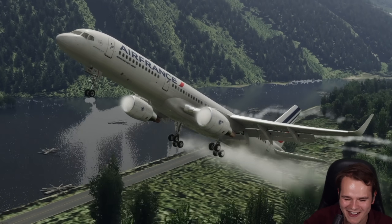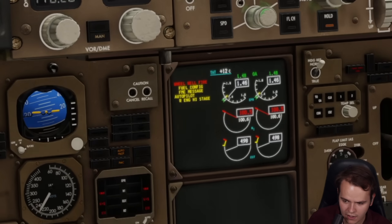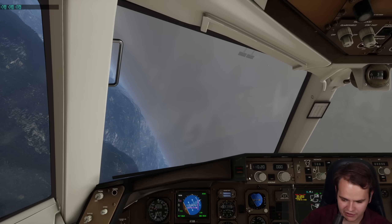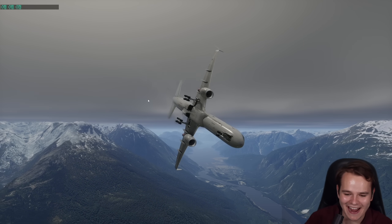Now let's retract the landing gear. You really wouldn't want to do that with hot brakes — and indeed, I see a wheel well fire. That's not good. Let's put the landing gear back down — that would be a little bit helpful. Yes, it's still smoking. That's insane.